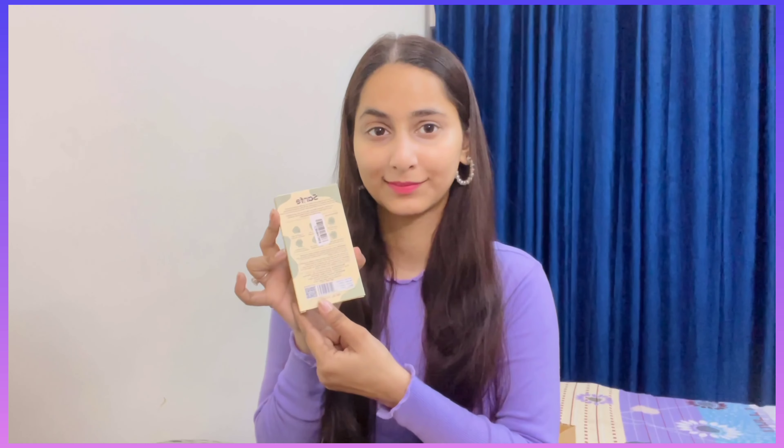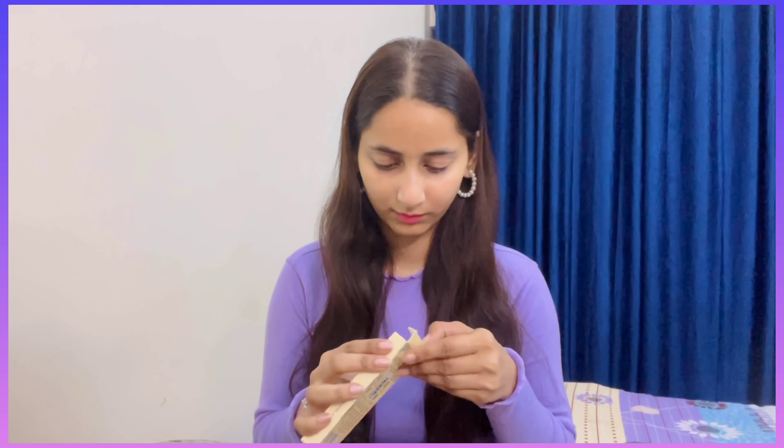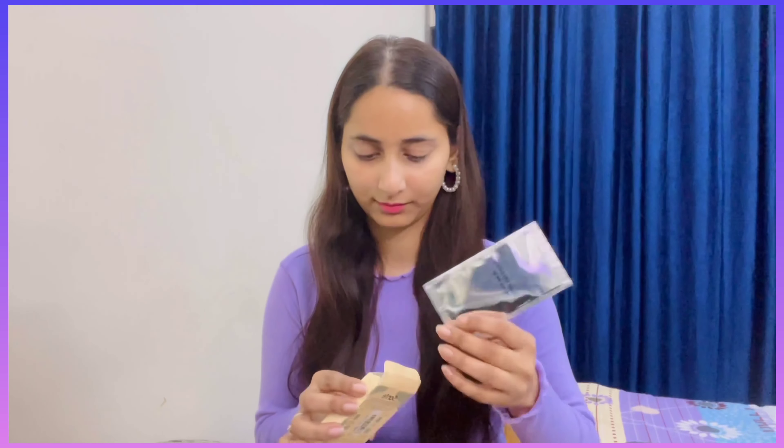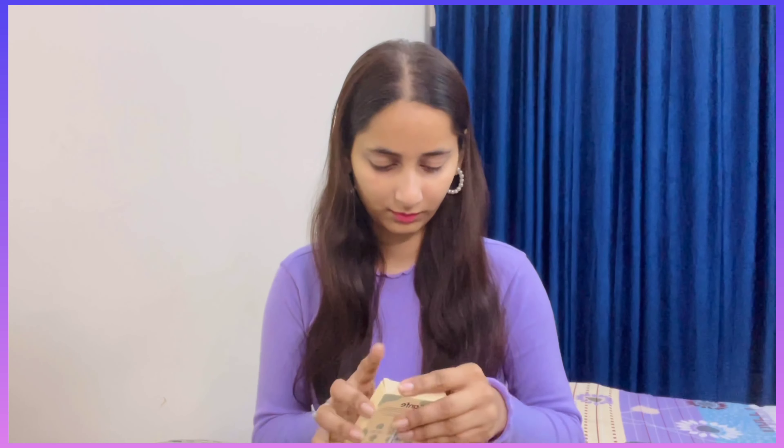The second item is nose strips. I got these because I have some blackheads and whiteheads, so they will help remove them. I'll tell you how much they worked after using them. The price was around 120 rupees and I got a good deal — a pack of six.